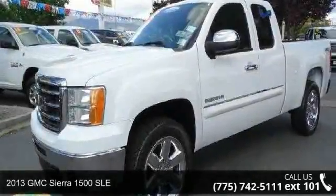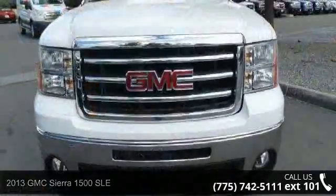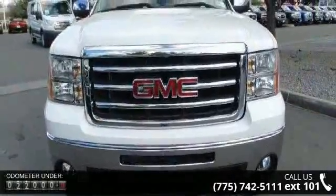Step into the 2013 GMC Sierra 1500 SLE. If you are looking for a first-rate auto, this one could be yours today.